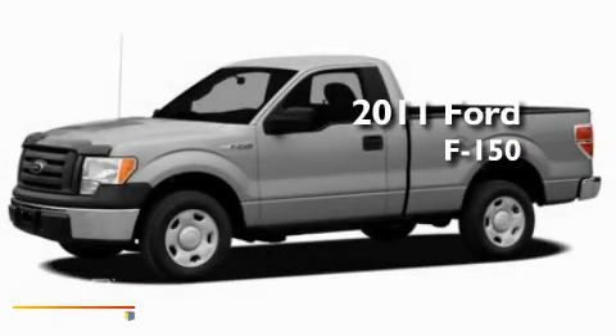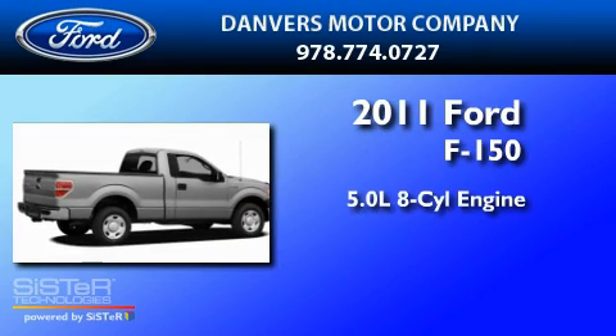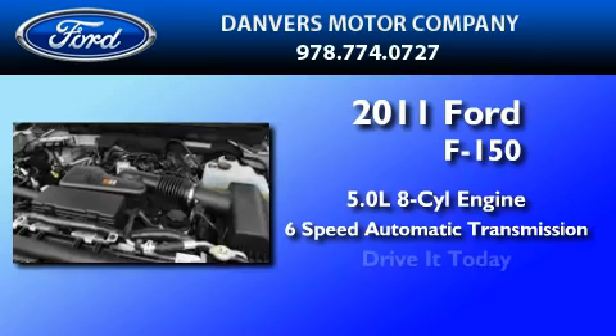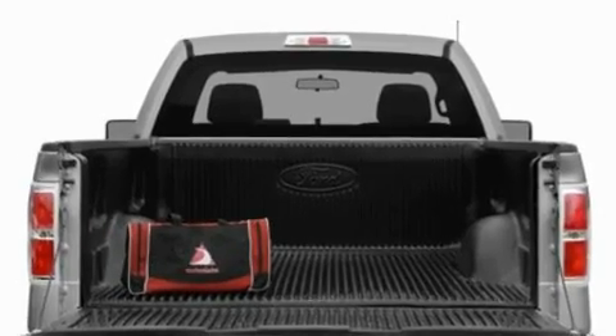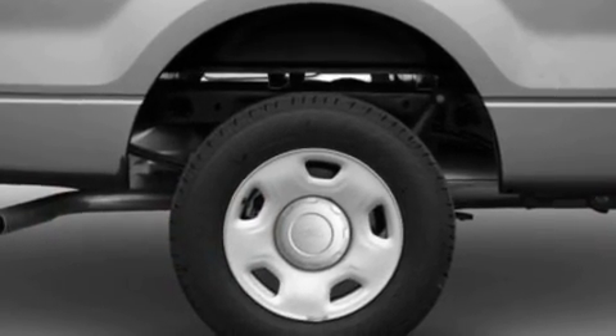This is a brand new 2011 Ford F-150. It features a 5.0-liter eight-cylinder engine and a six-speed automatic transmission. Its top features include a four-speaker stereo system, a double wishbone independent front suspension, and automatic locking wheel hubs.